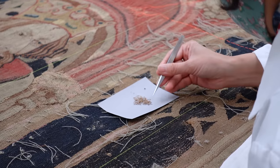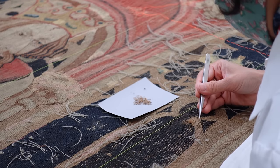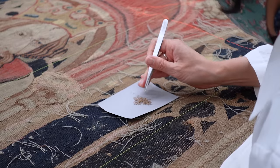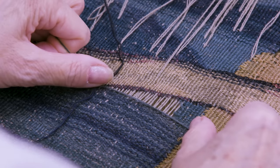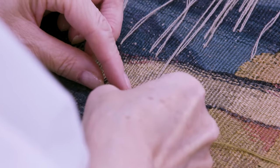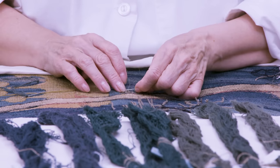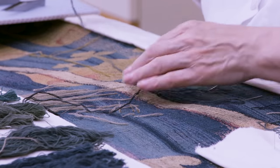We wanted to show as much of the remaining original as possible, so we needed to remove certain repairs. The new material we used had to match the original. The tapestry was woven much earlier than the rest of the collection and the yarn quality is different, so we chose yarn whose look was perfect.